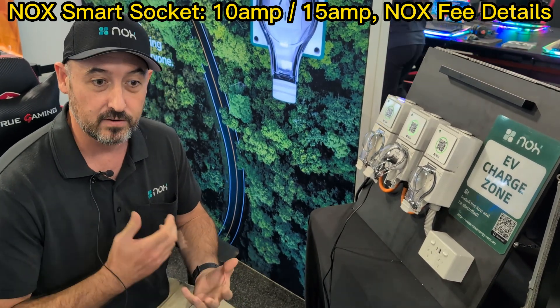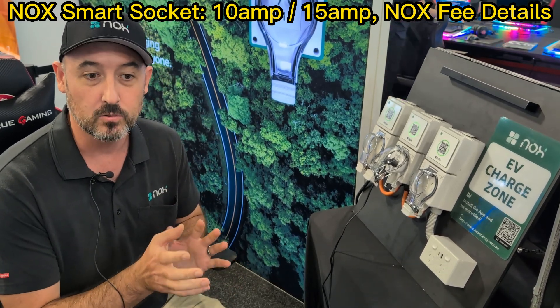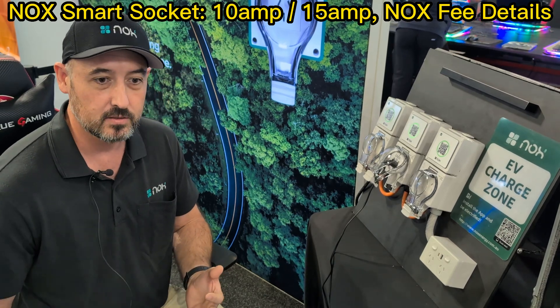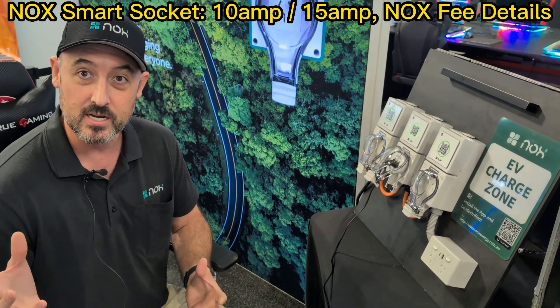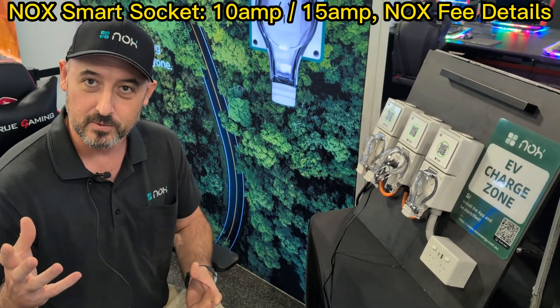and then you're basically paying for your power, which gets reimbursed back to the strata or the building owner. The tariffs are based on the strata or the building's energy tariff from the meter, and we take a four cents per kilowatt hour — call it profit — which basically helps us manage the product and the solution.